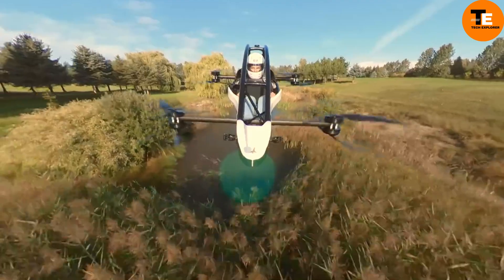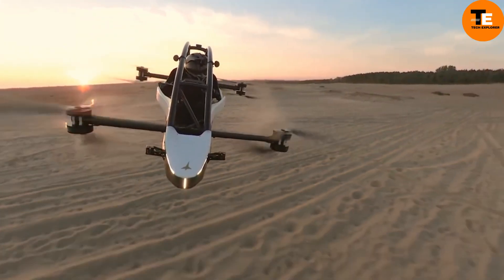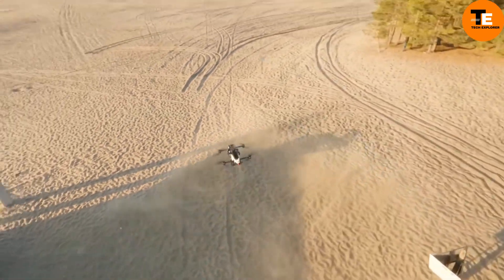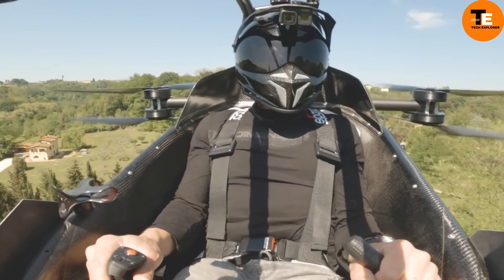Notably, in the United States, one can pilot the Jetson One without a license, and it achieves speeds of approximately 102 kmph. Though its battery life lasts for only 20 minutes, each flight promises an exhilarating experience worth reminiscing about for weeks to come.